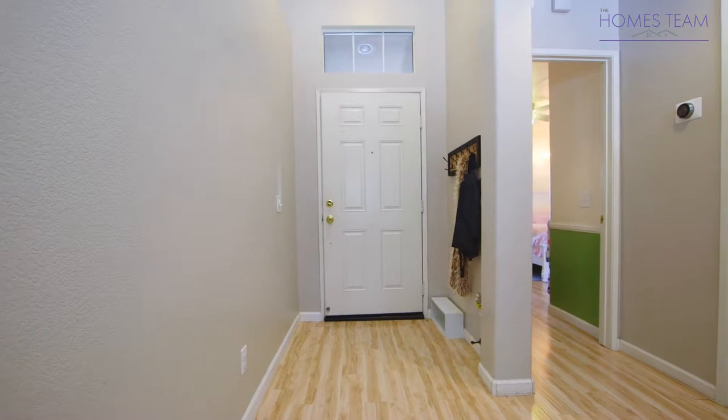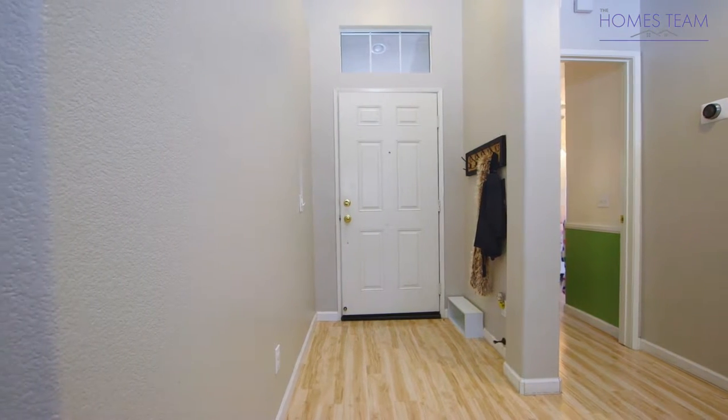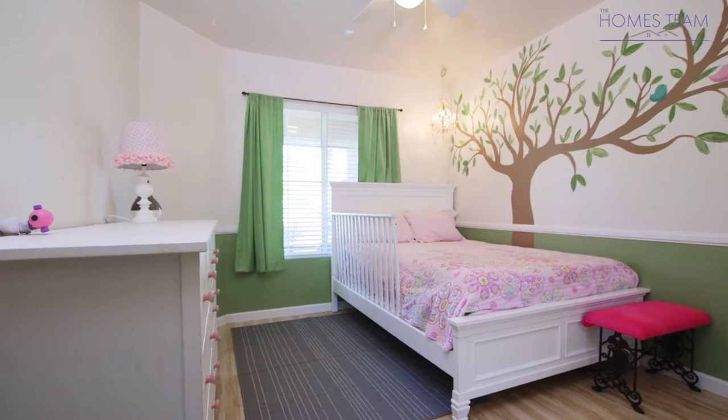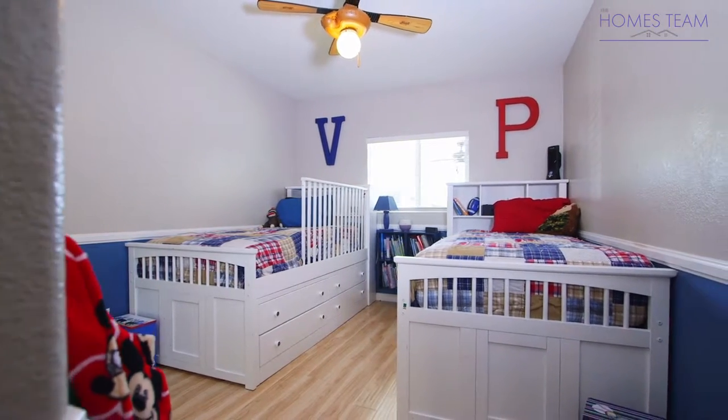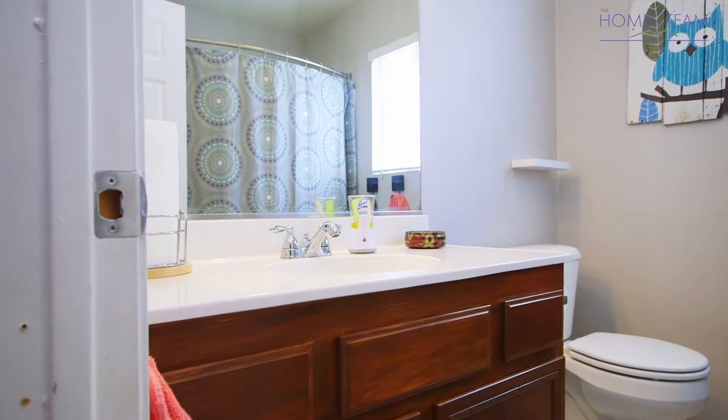As you enter the home, you will find wood laminate flooring and high ceilings. Just off of the entry are bedrooms one and two, which have two-toned paint and ceiling fans. These bedrooms also share a full-size bathroom with tiled floors.